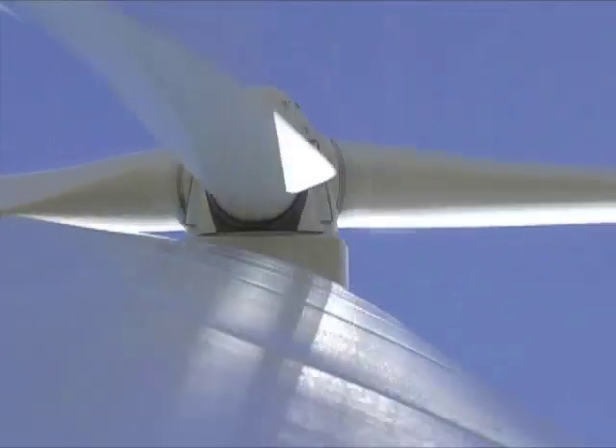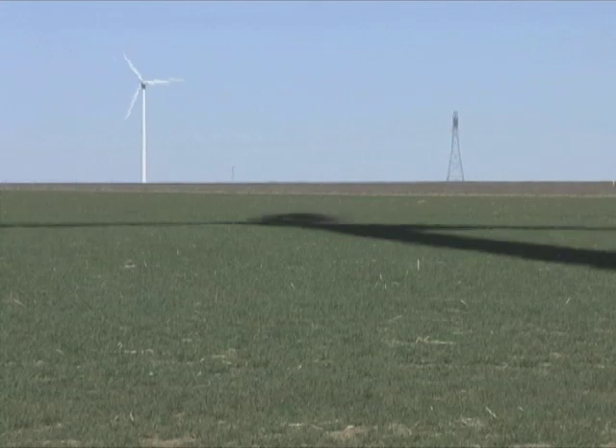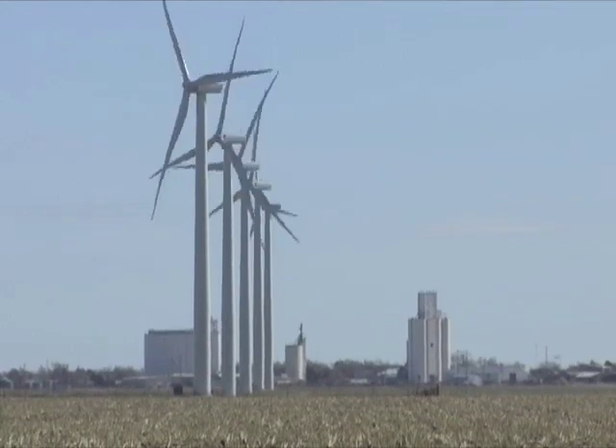The blades can also be pitched to begin operation at particular wind speeds. When turning, blade rotation remains constant regardless of wind speed — in other words, they don't turn faster when the wind blows faster.